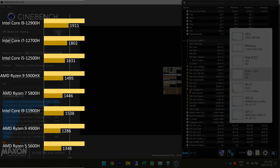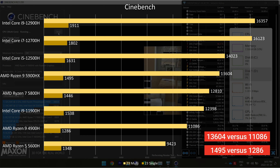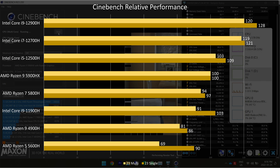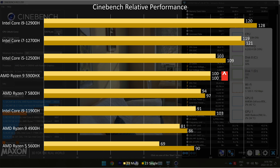Okay, let's start benchmarking. All tests are done in performance setting, both for Windows and for Control Center. In Cinebench, we see that things have changed for AMD. The 5900HX outperforms its predecessor by 16% in single-core and 23% in multi-core, but it falls behind the 12th Gen Intel CPUs, even the i5-12500H. Comparing the 5900HX and the i5-12500H, we see that the latter performs around 9% better in single-core and around 3% better in multi-core.